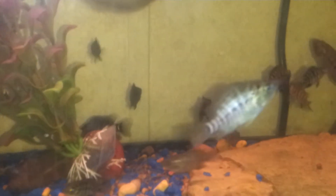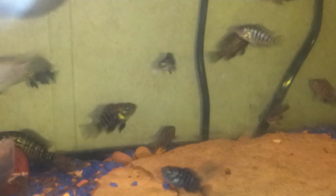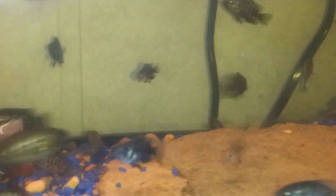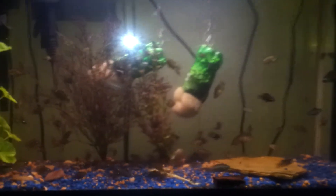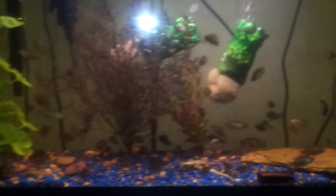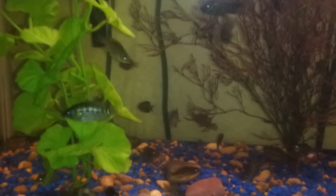I have moved them since my last video. They were in the 125 with the parents and my male dovi, but it became too much waste for that 125 to maintain between them, the parents, and the dovi. So they got moved into this 40 gallon tank all on their own.